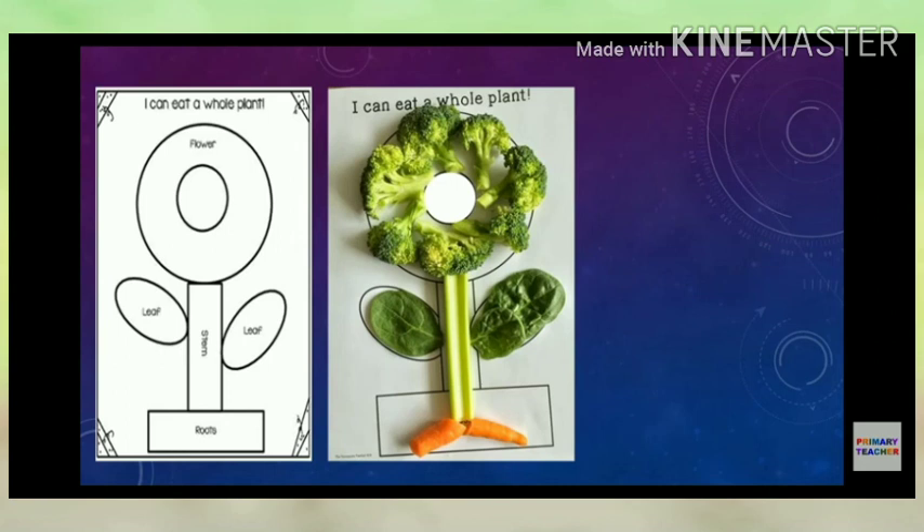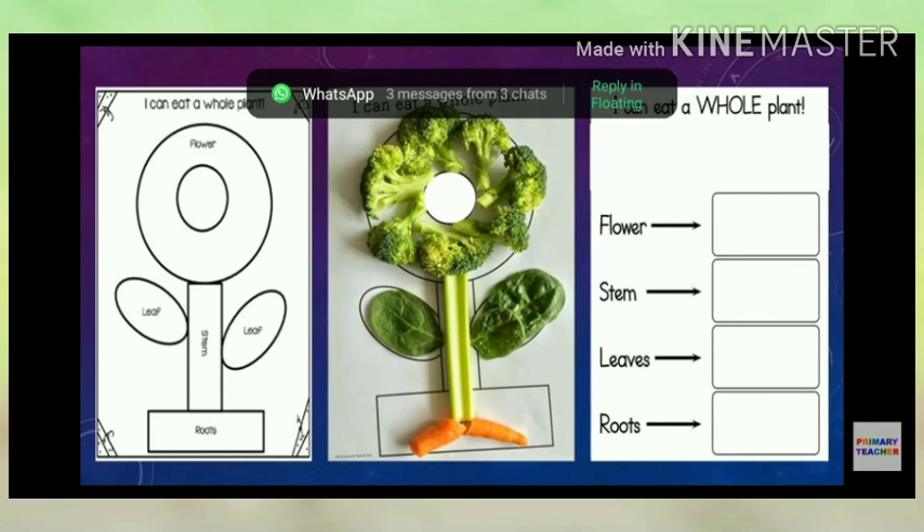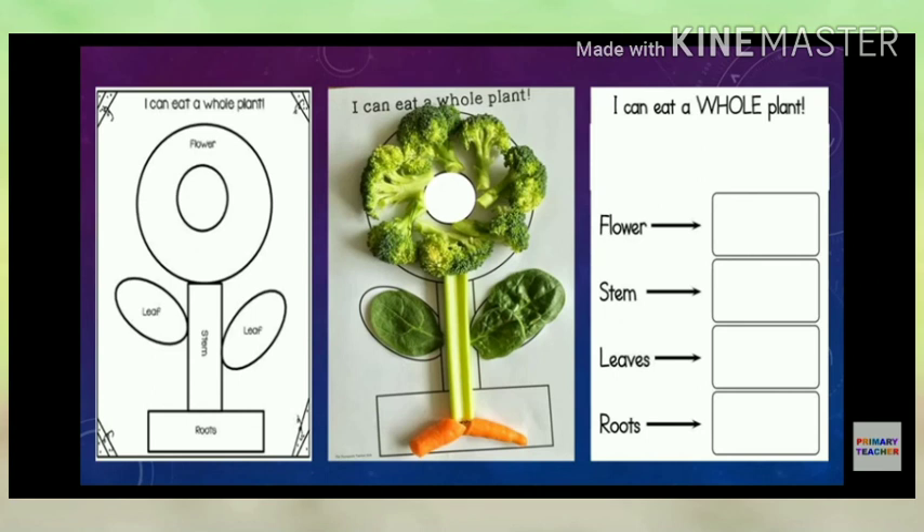Alternatively, write 'I can eat a whole plant' and for each part — flower, stem, leaf, root — draw an arrow to a box where you stick or draw the edible example. Do this for leaves and roots similarly. I hope you have understood the activity.